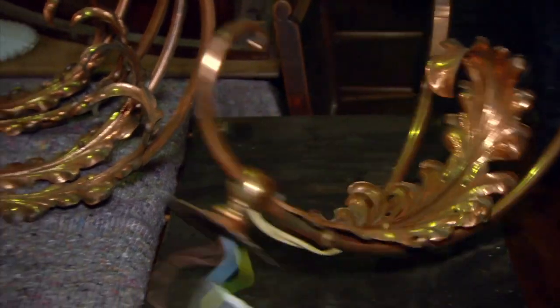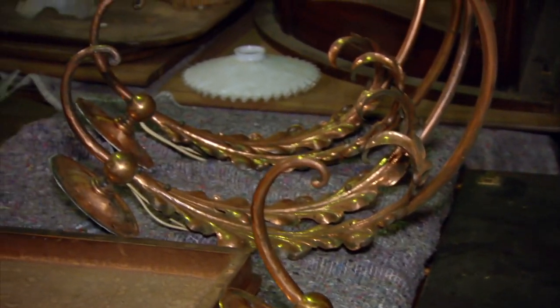The wall lights will end up, I think, going through an interior designer's hands because they're bigger than the norm, and they're spread out from the wall — it's really quite vast. They're going to need a sizeable building. Somebody with a bit of imagination, a bit of clout, really, to want these.